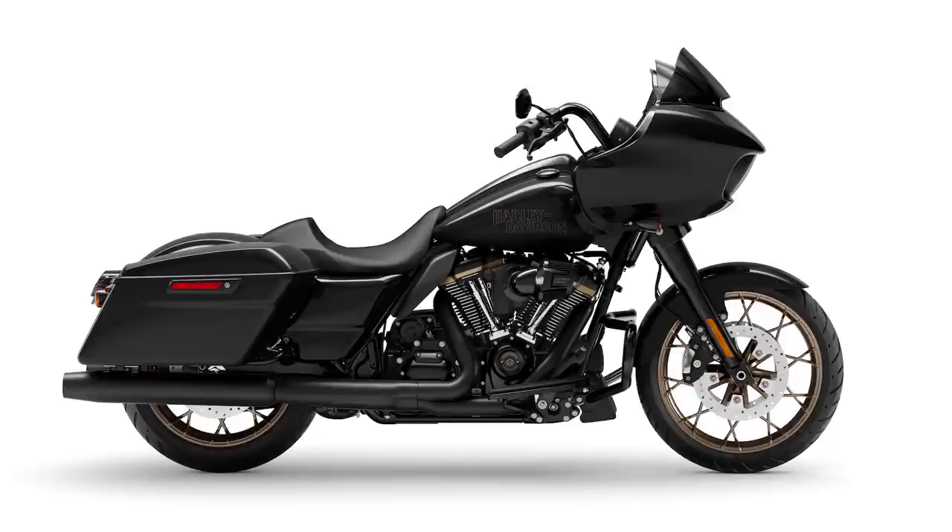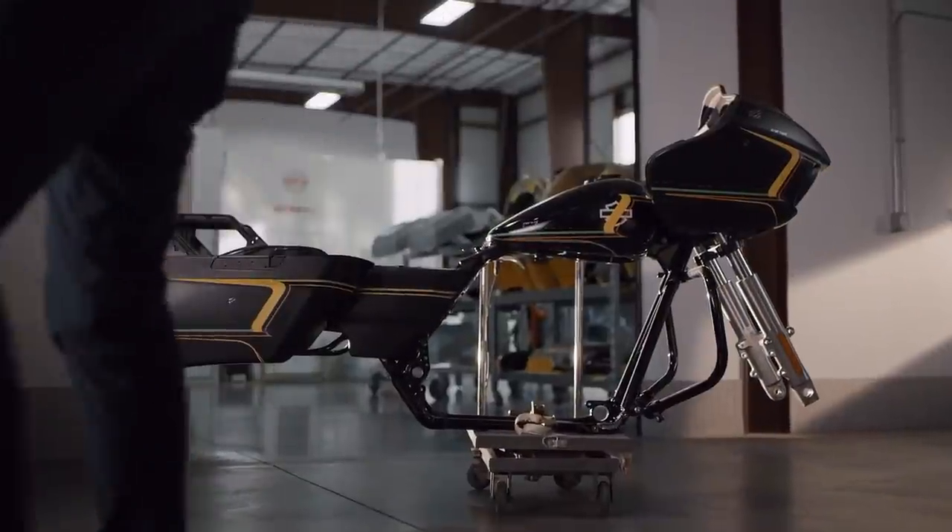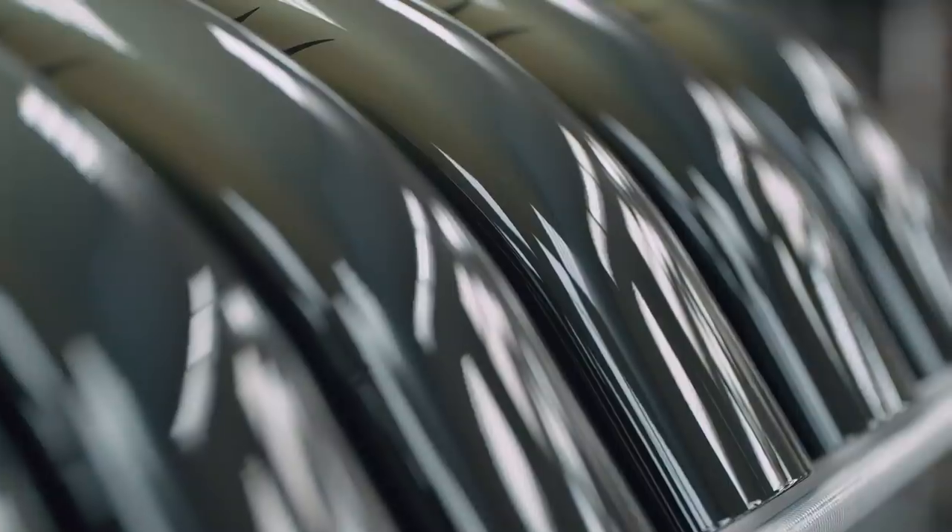Then we've got the CVOs — Custom Vehicle Operations — which for the uninitiated is their top-spec stuff with the best equipment and extra special finishes. Paintwork is done by Gunslinger Customs, and for 2022 they've really knocked out some incredible looking bikes.